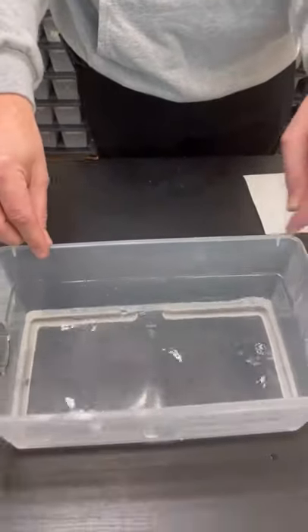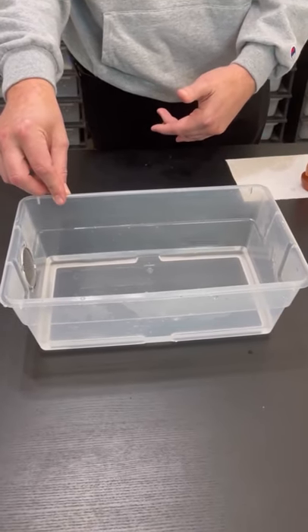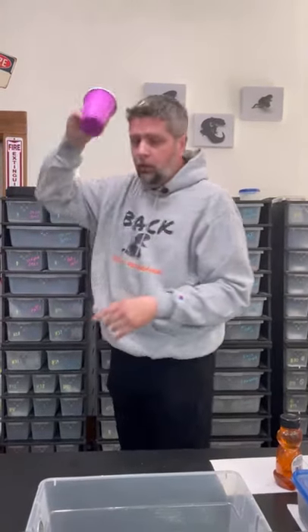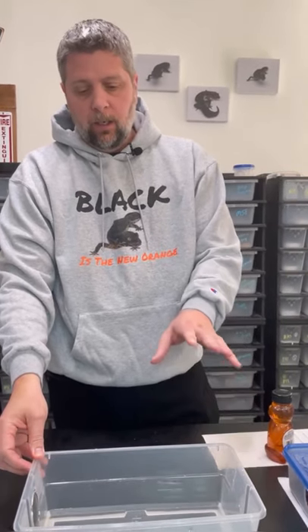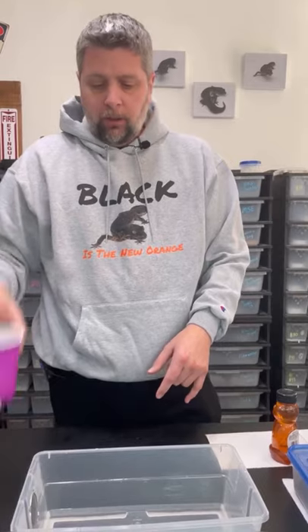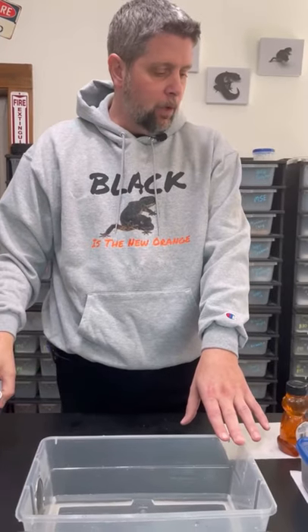Make sure the water actually covers his hemi when he's resting in there — if it's too low, put a little more water in. If it's too high and he can't keep his head out of the water, you don't want him to inhale or ingest any of that water. I have an extra little solo cup so I can scoop some out if there's too much, or add more if needed.